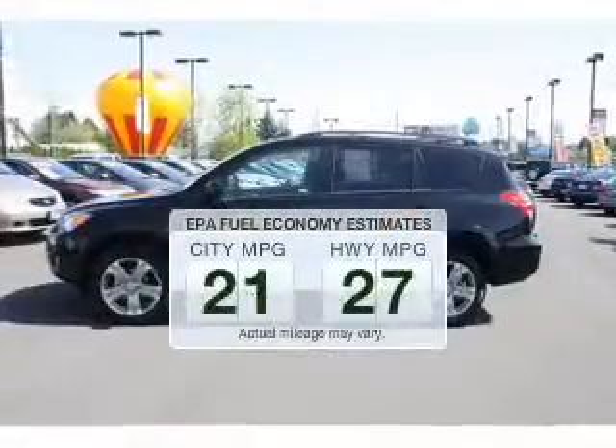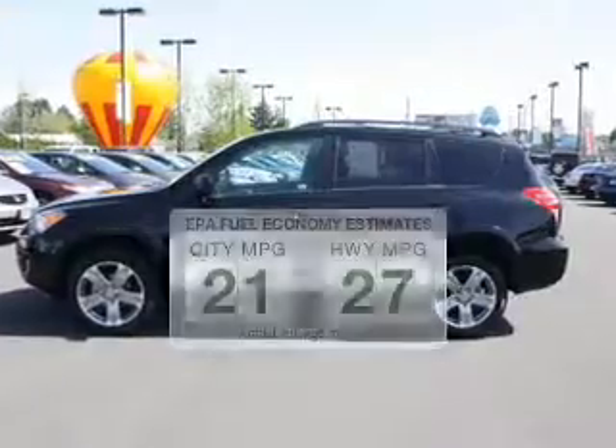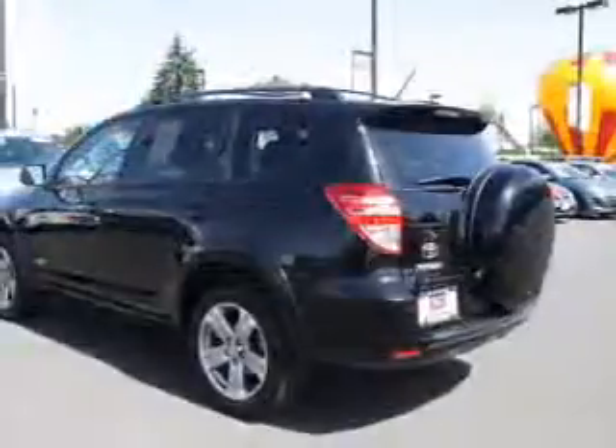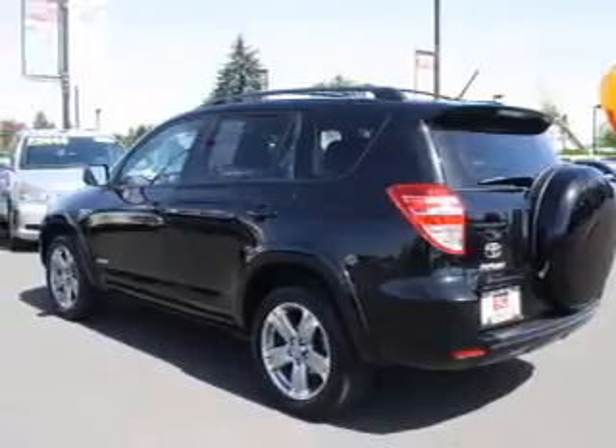Save your money. Make fewer trips to the gas station to fill your gas tank when driving this fuel-efficient vehicle. The powertrain includes four-wheel drive with an efficient four-cylinder engine driven by an automatic transmission.